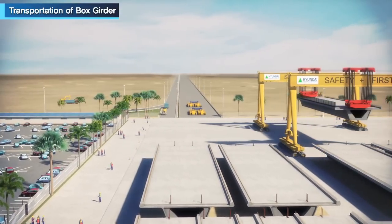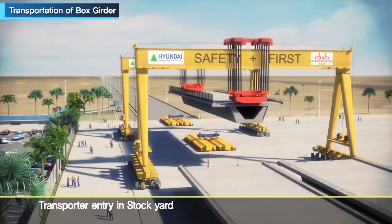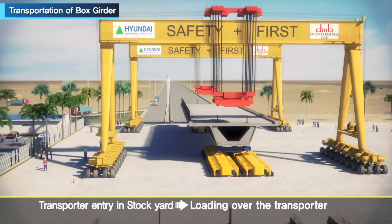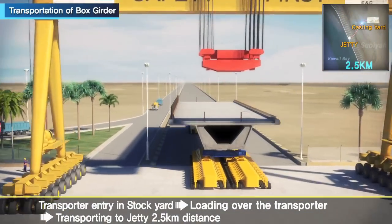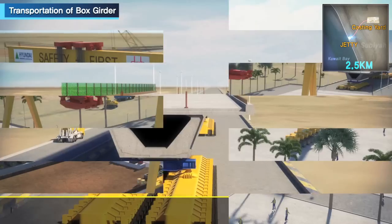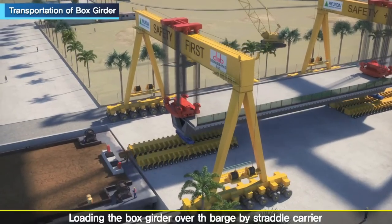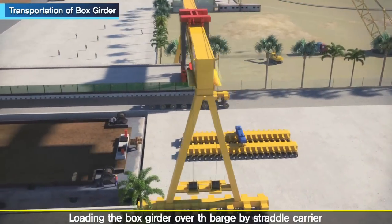The transportation step of the box girder follows. The transporter enters the stock yard and the box girder is loaded onto the transporter by straddle carrier, then transported 2.5 kilometers to the jetty. Using a standby straddle carrier, the box girder is loaded over the barge with safety guides and supports, then the barge sets sail.